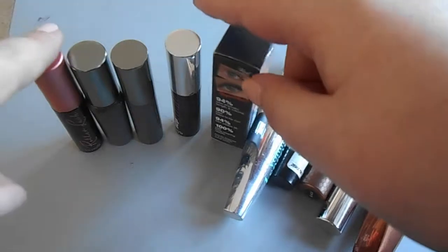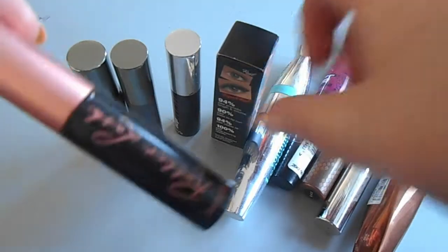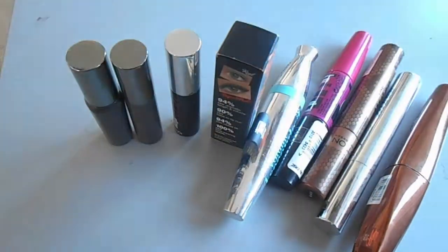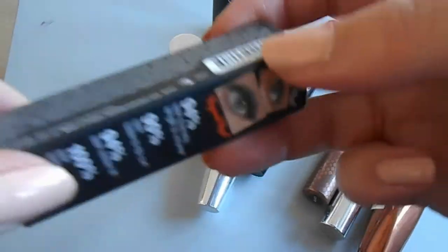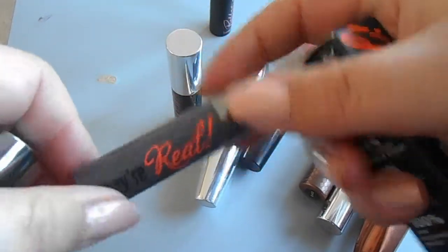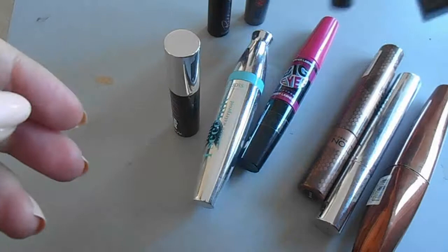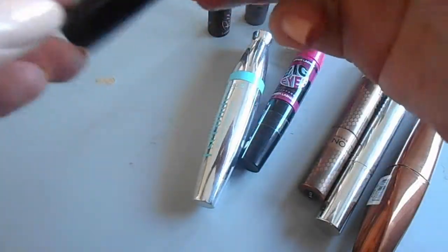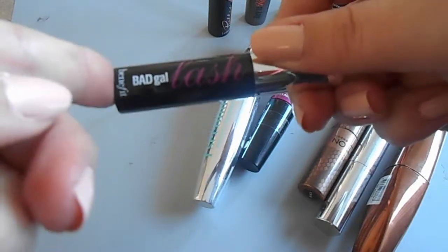Mascara - here's my little section of Benefit mascara samples. This is Roller Lash, the new one - I really like this, I got it in Elle magazine. These three are They're Real, none of them have been used - I got them in boxes, kits, or magazines. And this is Bad Girl Lash which I don't think I've used either.